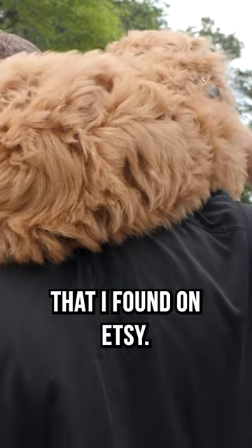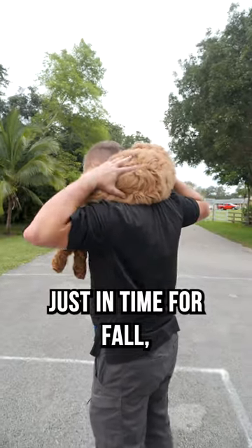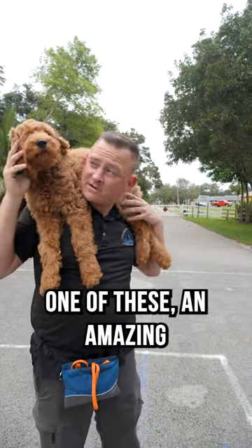Look at this beautiful scarf that I found on Etsy. What an amazing deal. Just in time for fall, because you know it's getting a little nipply out, and if you want to stay warm you got to make sure you pick yourself up one of these.